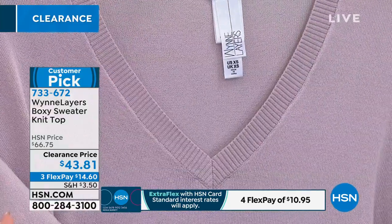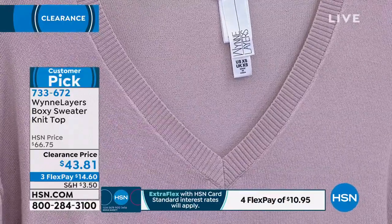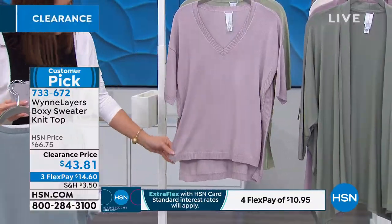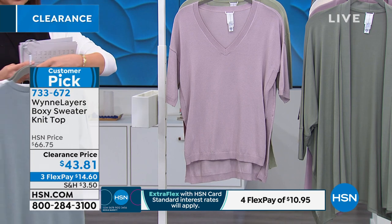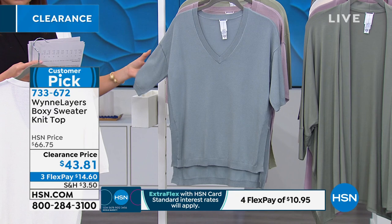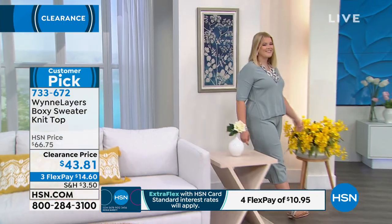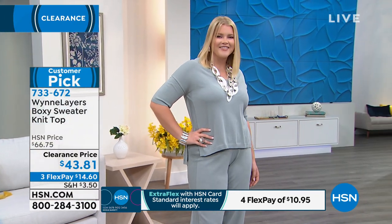It's got a ribbed knit V-neck and ribbing on the cuff — beautiful detail. There's a side slit that gives you movement and keeps it from being clingy. It's a high-low: 24 inches in front, 26 and a half in back, giving a little more booty coverage. The side slit adds ease of movement — if a sweater has no side slit, it gets crumpled when you're sitting and standing a lot.